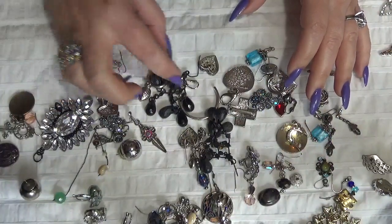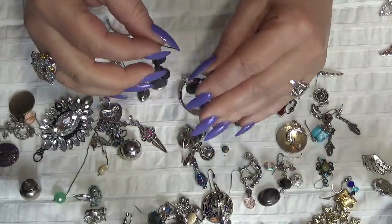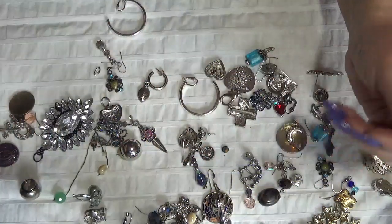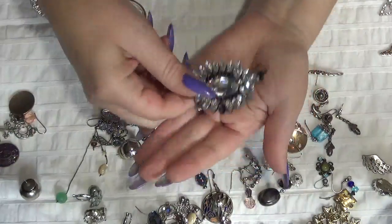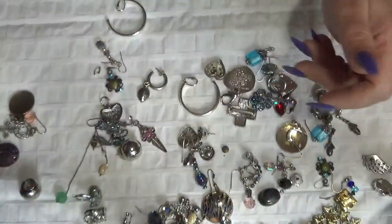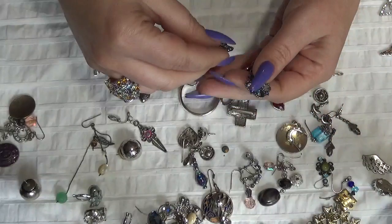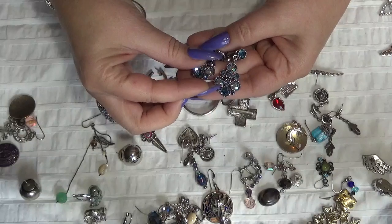Now let's take a look at the earrings. These two with plastic beads. And this is another pendant — one rhinestone is missing over there. Crafting. I see the rhinestone one fell over there.